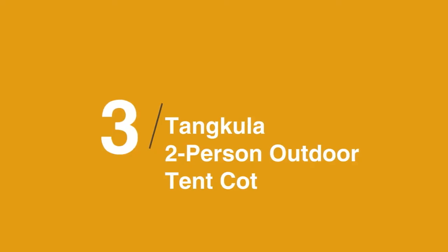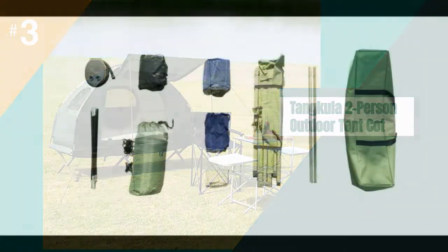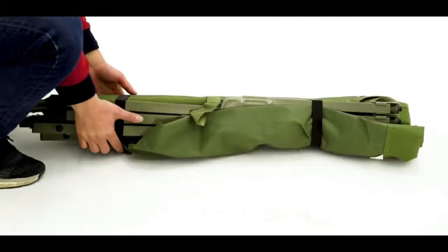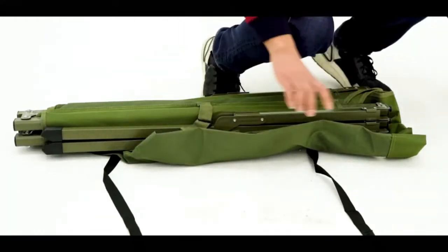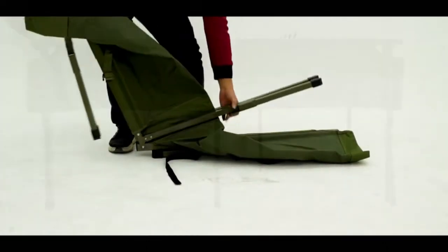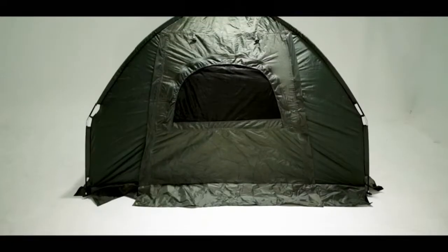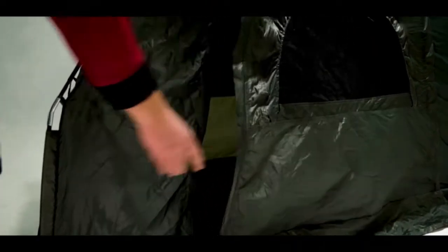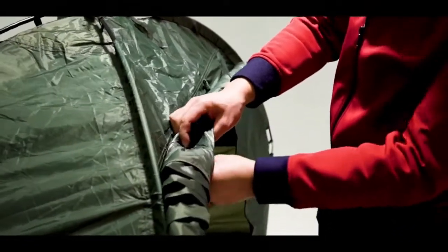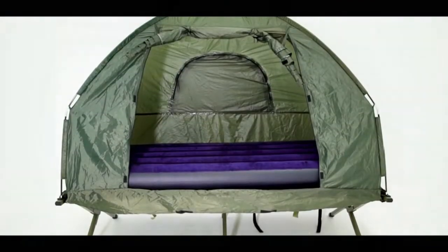The third product on our list is the Tankula 2-Person Outdoor Camping Tent Cot. Your home away from home when camping with a partner, the Tankula 2-Person Tent Cot is a spacious option for adventurous duos. It includes everything you need for your outing, from a comfortable double-width cot to an air mattress, sleeping bags, and pillows. Plus, it comes with a foot pump so you can quickly blow up the air mattress when you arrive at camp. As a bonus, it has an extra-high cot height of 18 inches (46 centimeters), making it much easier to come and go without tripping over the cot or banging your head.